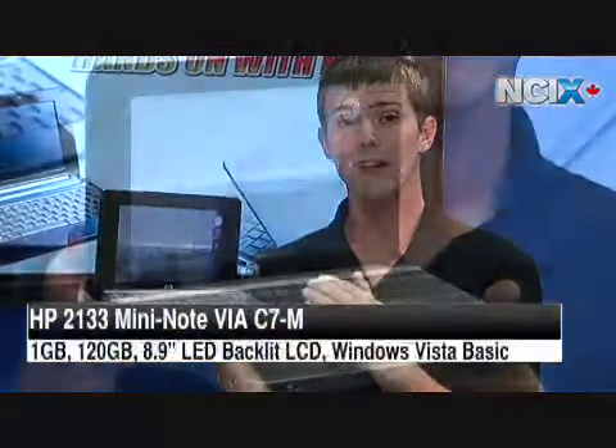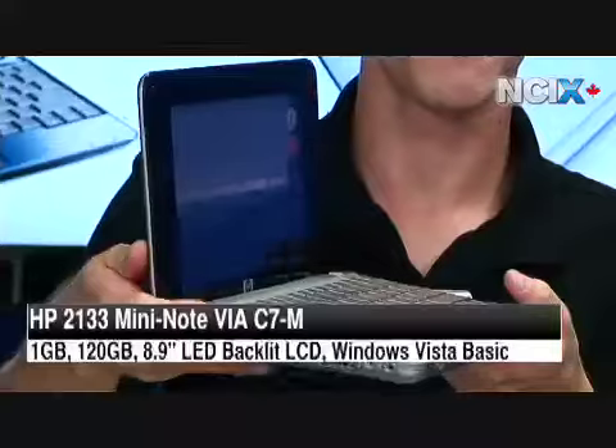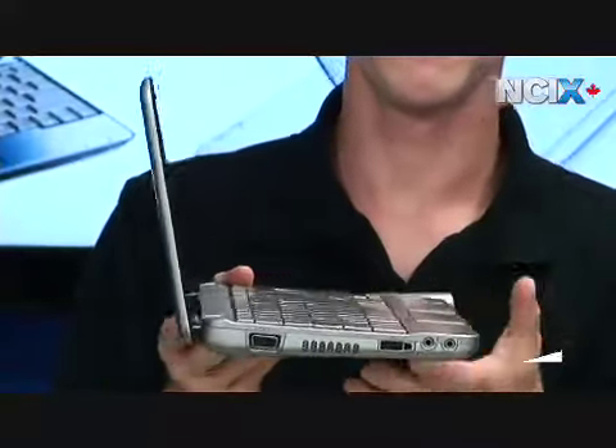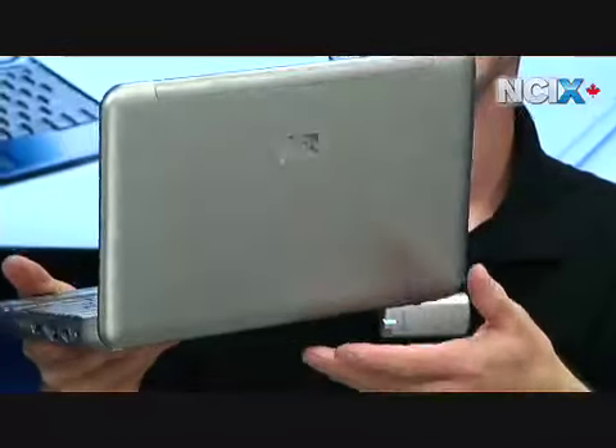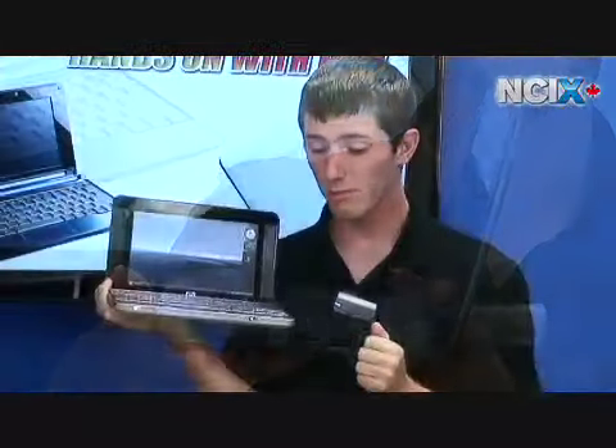Last but not least we've got the HP 2133, which is probably the most professional looking of the sub-notes here. It is powered by a VCS7 processor, 1 gig of system memory, a 120 gig hard drive and Windows Vista. The C7 is probably going to be the weakest point — it's a little slow compared to the Atom.